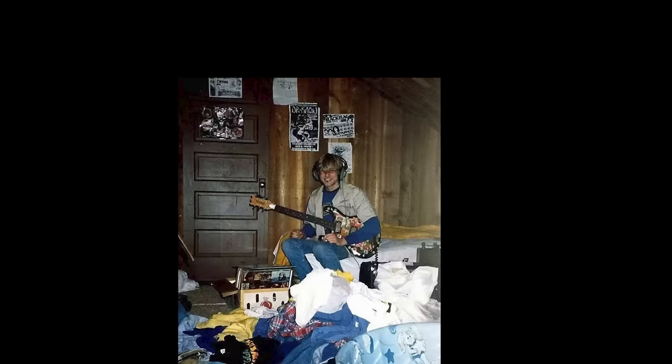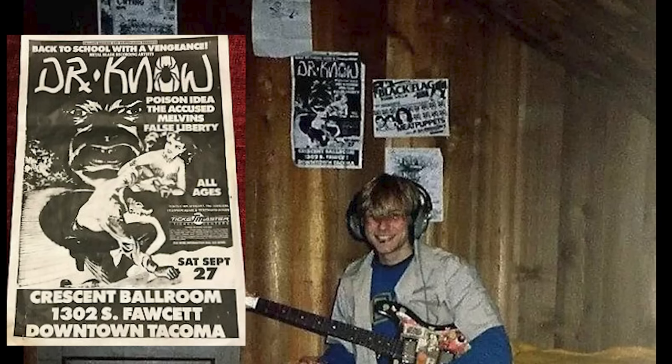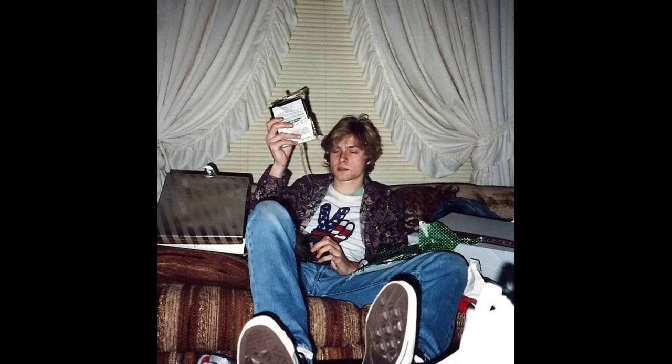A closer examination of the photo reveals concert flyers on the wall behind Kurt, most notably one promoting the band Dr. No, who played downtown Tacoma — a two-hour drive from Kurt's place — on September 27, 1986. This means the photo was taken around that event, a long time before Nirvana became a thing, coinciding with Kurt's recording of the renowned Fecal Matter demo tape. Hence, this very guitar served as his practice instrument, accompanied him during his debut live performances, and likely bore witness to the recording of his initial songs.